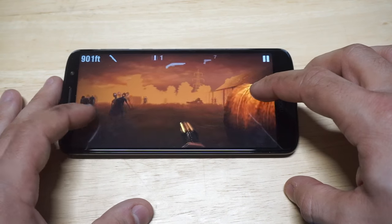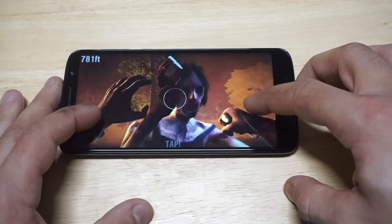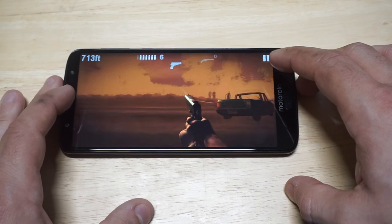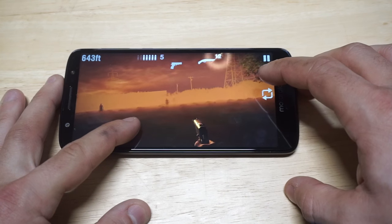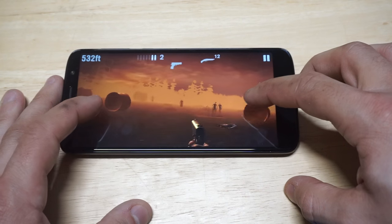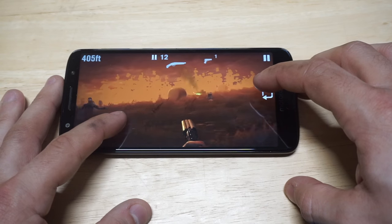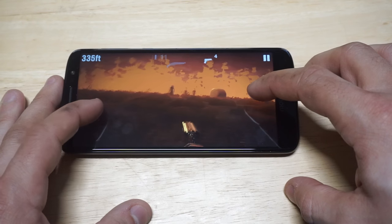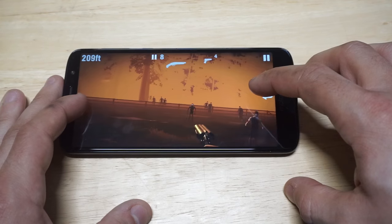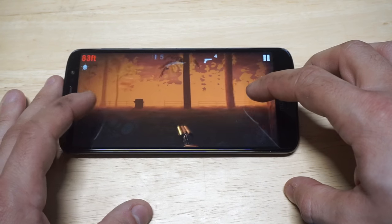Oh crap — all good, that was like a triple kill right there, it was pretty crazy. Didn't want to miss that ammo crate. I got lucky right there — ammo crate, nice. That was a close call. It's getting pretty thick with zombies up here. Such a nice triple kill — those triple kills are just ridiculous. We're coming up to the end of this level.